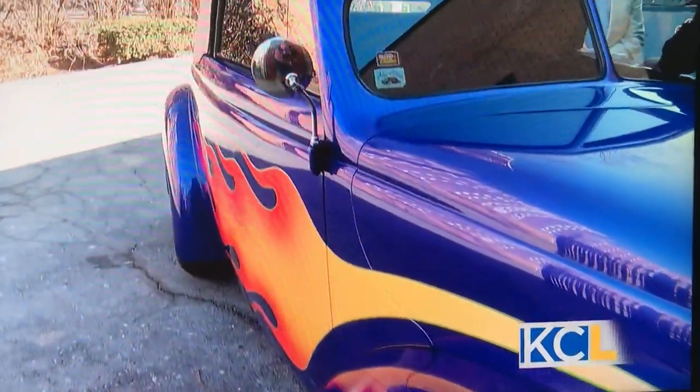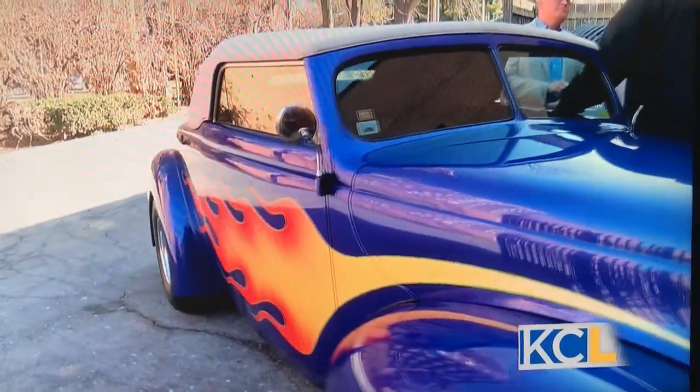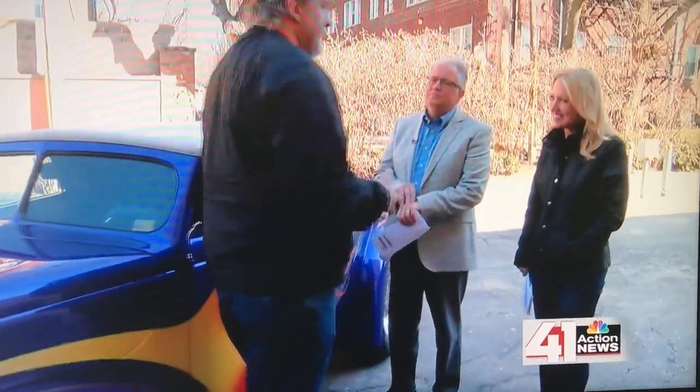When did you begin your love affair with cars? My love affair started very, very early — I was probably four or five. It started with my mom and dad being into cars, and then our family business, Pete and Jake's Hot Rod Parts, got me more into cars. So it's always been in my genes.